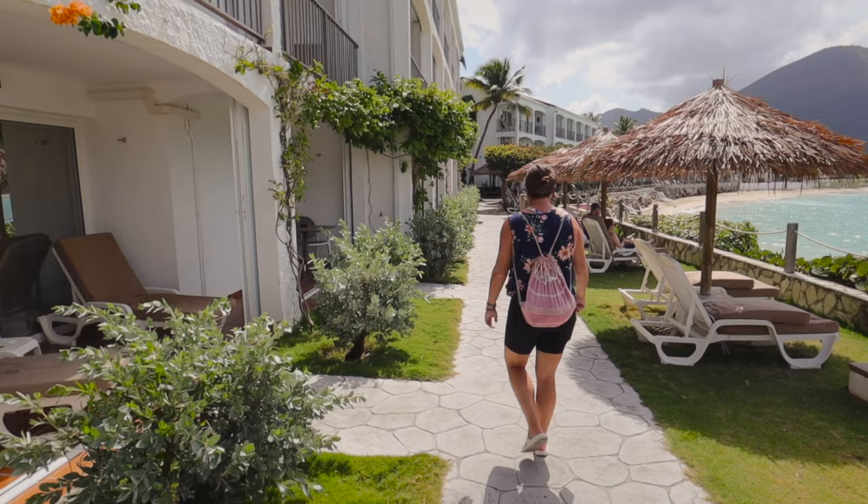We're in front of the buildings where the rooms are — amazing views all over the place and loads of loungers. We were about to show you our room but it's just getting cleaned. We're super hungry so we're thinking we'll head into town — it's about a 10-minute walk — to grab something to eat.